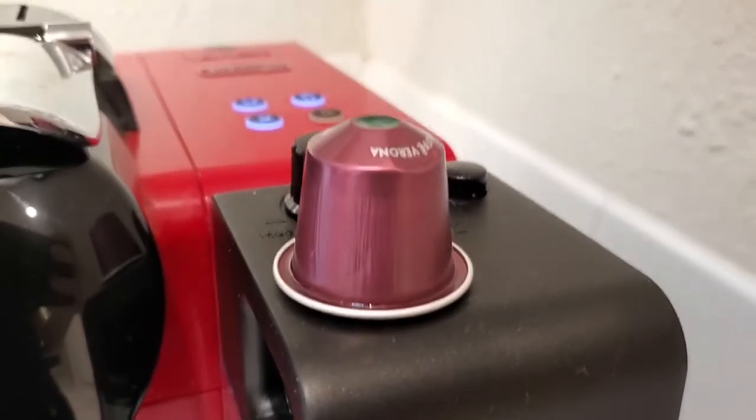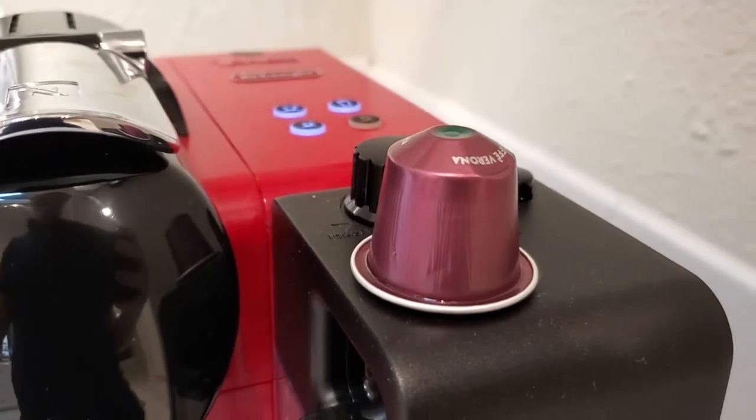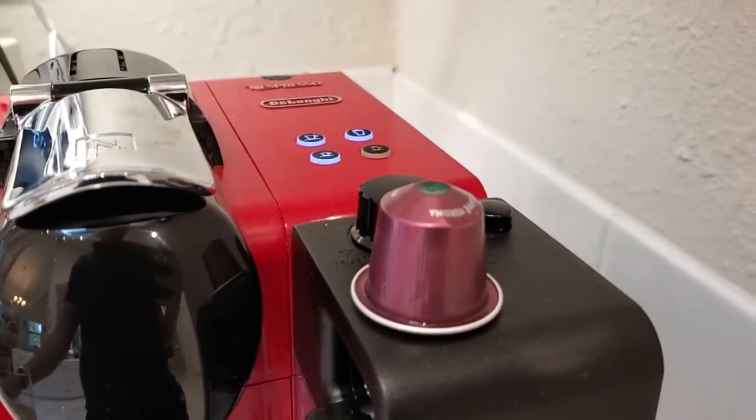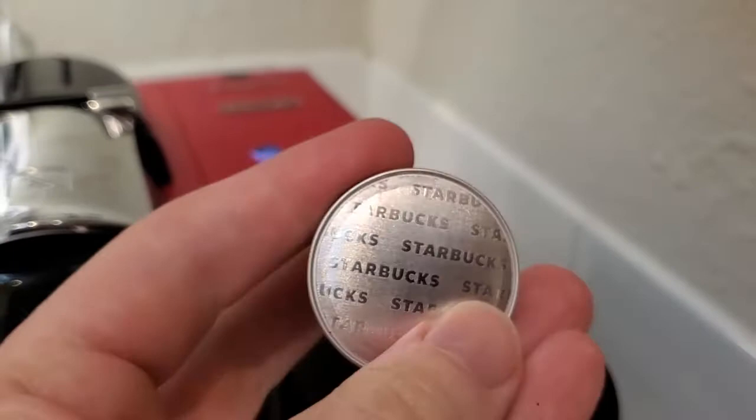I'm Tom from DIY Life Tech, and this is an answer to the question of which Nespresso capsules have the most caffeine. So if you're looking to caffeinate with these capsules, which one is the best one to use? We're looking at the original line capsules in particular, not the Vertuo ones that are bigger.